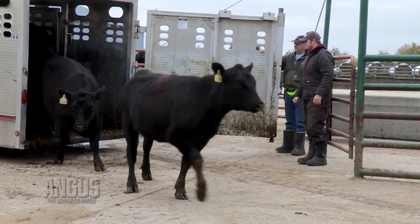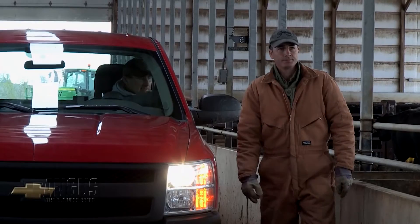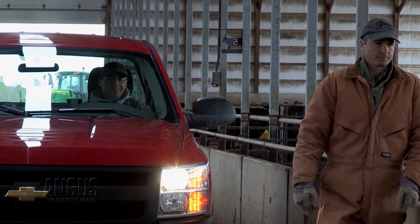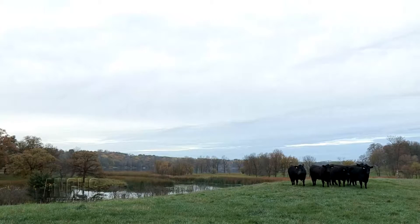When I looked at the correlations for the genomically enhanced EPDs, those correlations to me were a light bulb effect that said it's time to involve them as quickly as possible. So we made the step initially that we were going to Zoetis 50K test all of our young heifers, basically getting them to an accuracy in excess of having seven or eight calves on the ground.